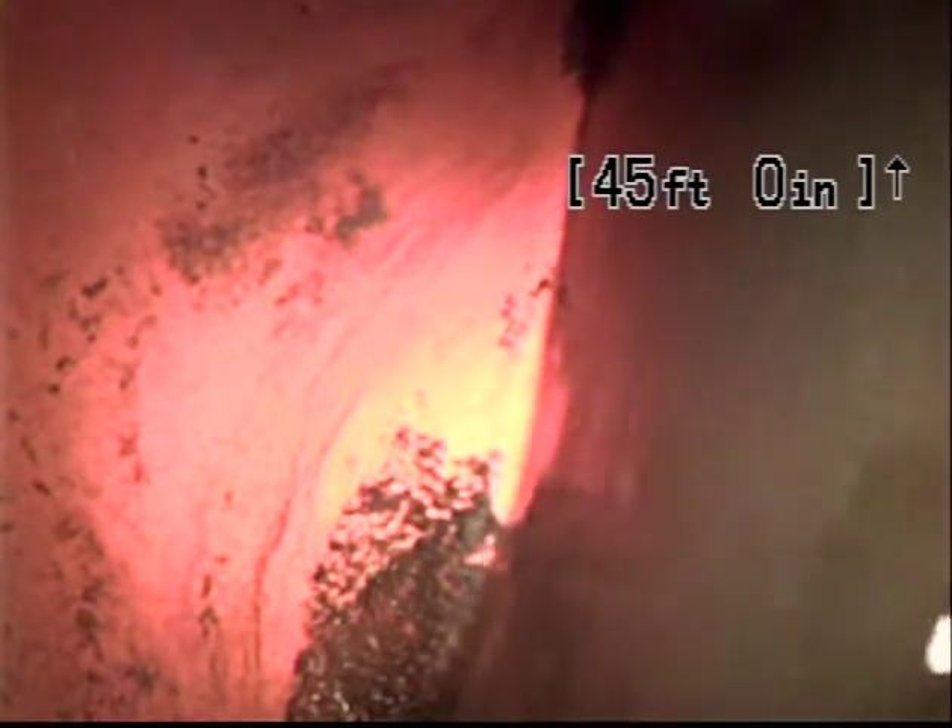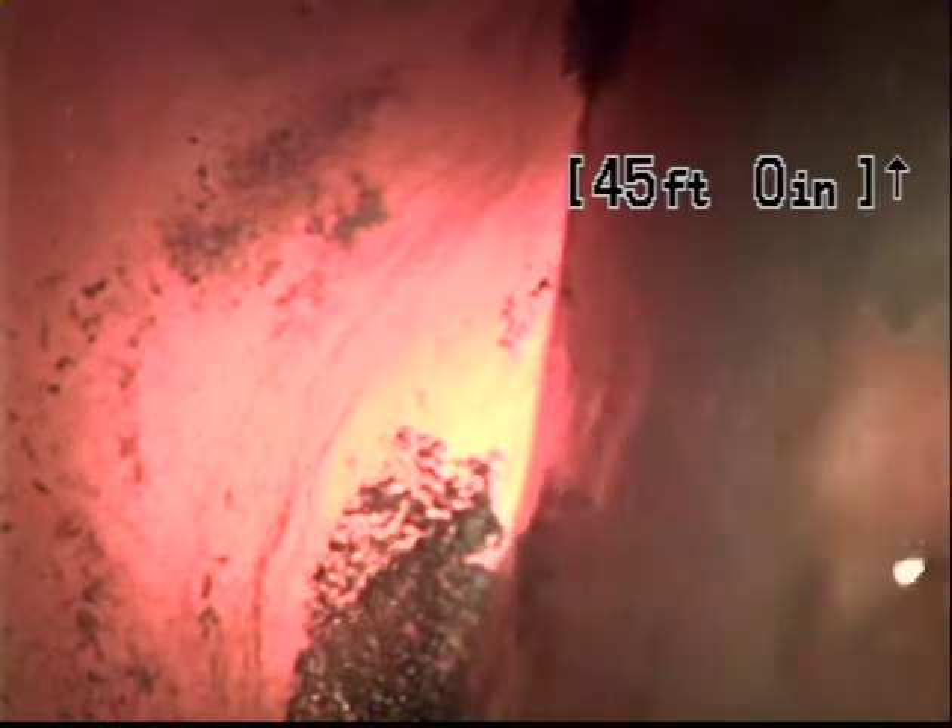At 45 feet, we drop into a common main. This will be the end of our video.